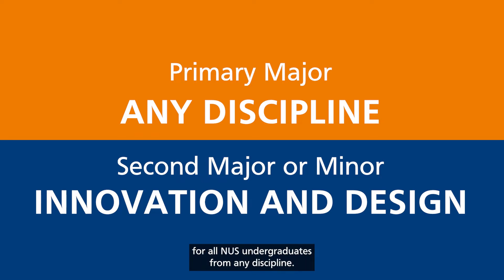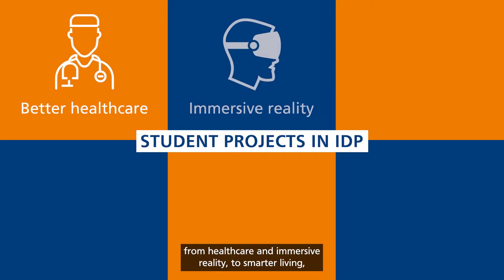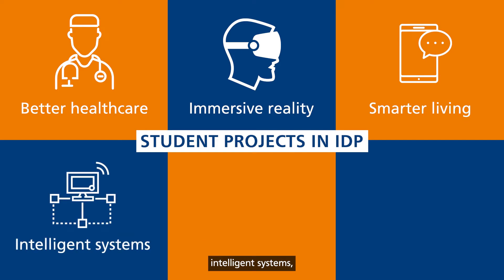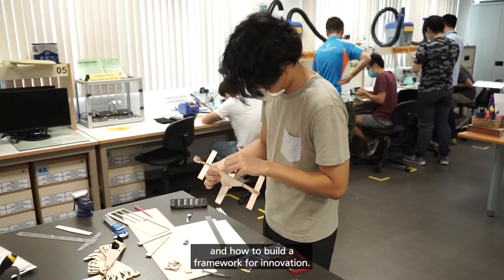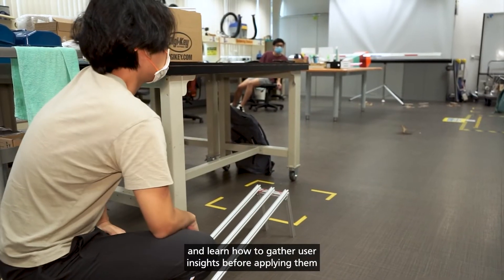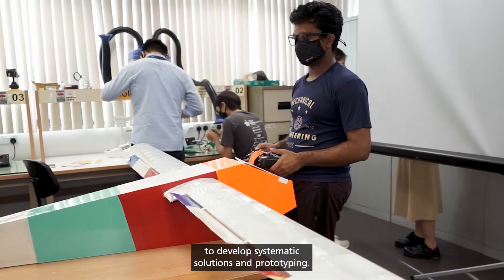It covers six broad project areas, from healthcare and immersive reality to smarter living, intelligent systems, urban mobility, and sustainable cities. You'll begin by learning about design thinking and how to build a framework for innovation. You'll explore real case studies and learn how to gather user insights before applying them to develop systematic solutions.